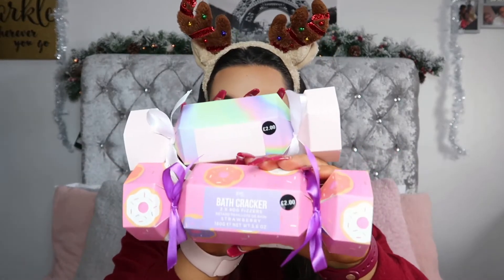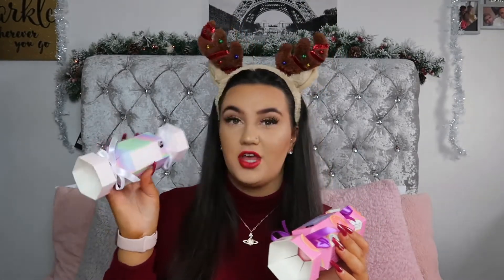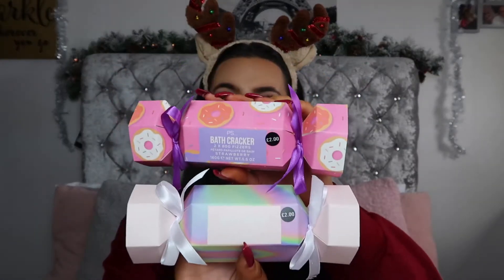The next items I picked up I thought were super cute. I got these in Primark's pop-up Christmas type shop. They're little bath crackers and I thought these were so nice and perfect for a stocking. These are £2 each — this one has two fizzers in lavender scent and this one has two fizzers in strawberry scent. The packaging is lovely, a little bit bulky to fill out the stocking. Two bath fizzers for £2 — bargain.